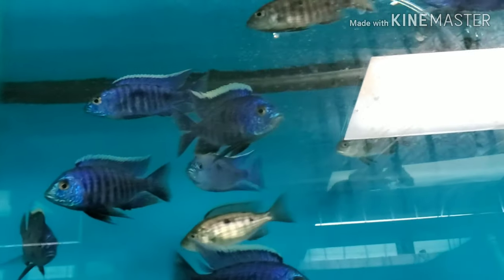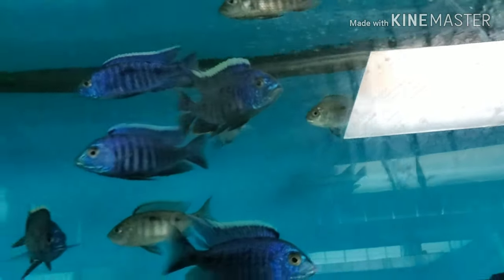Lots of beautiful Aulonocara ovatus — five-inch males, four-inch females. And these guys are just absolutely stunning.